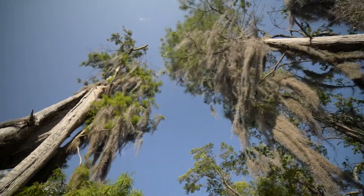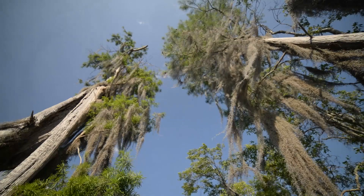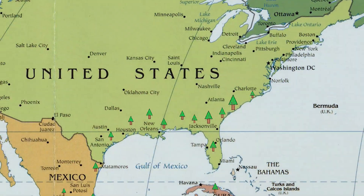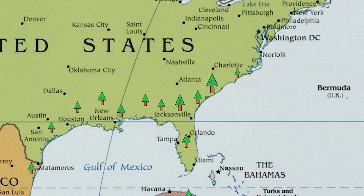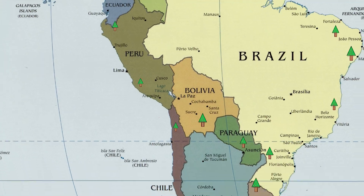It spreads from one place to the next when seeds or small pieces of the plant are blown in the wind or carried by birds. You can find Spanish moss throughout the southern half of Georgia. It can also be found as far away as Central and South America. It loves to grow in warm and humid areas.